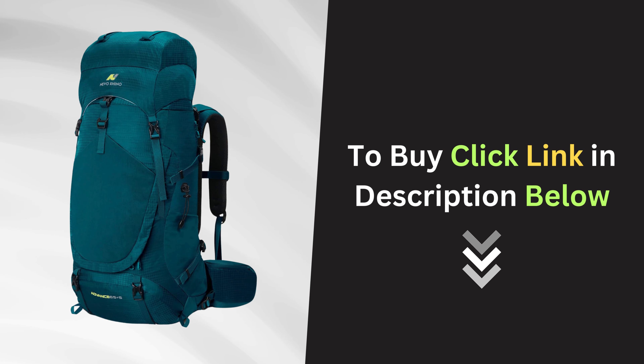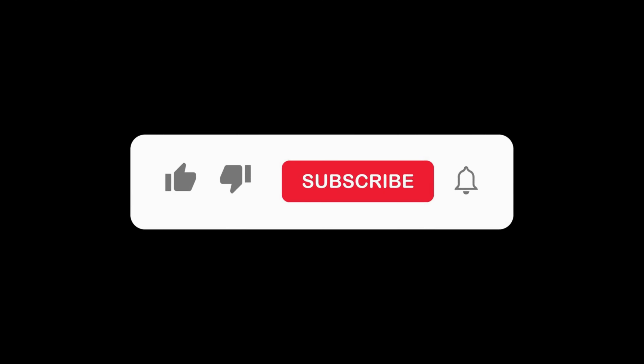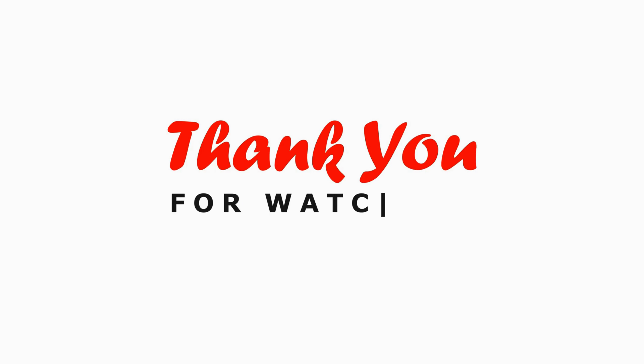Click the link below and get your Nevo Rhino hiking backpack today and be prepared for wherever the trail takes you. If you enjoyed this video, please give it a thumbs up and don't forget to subscribe to our channel. Thanks for watching.